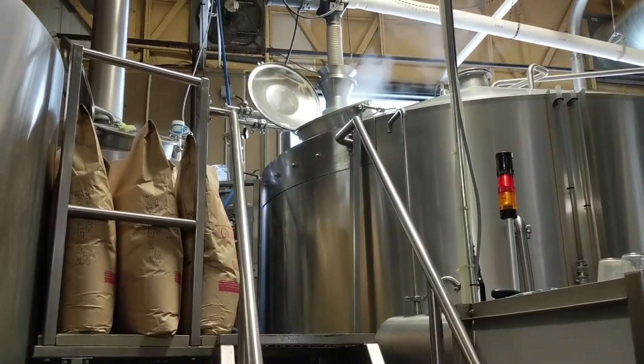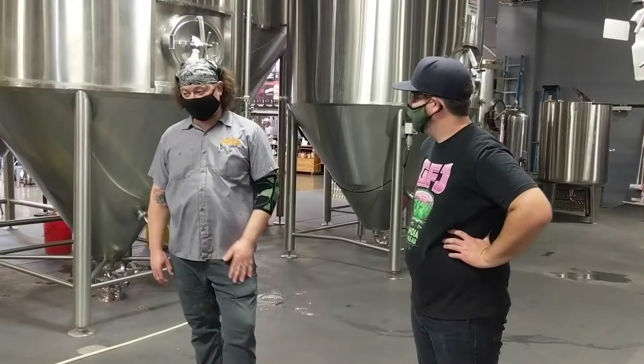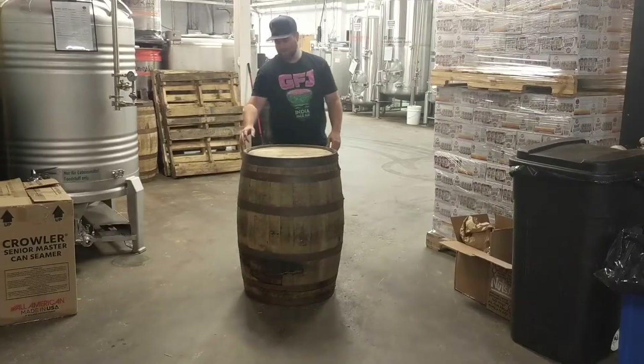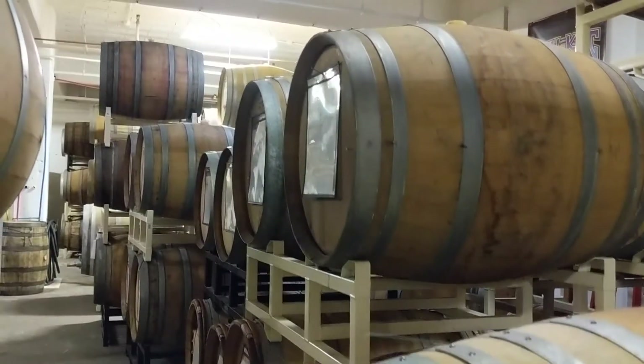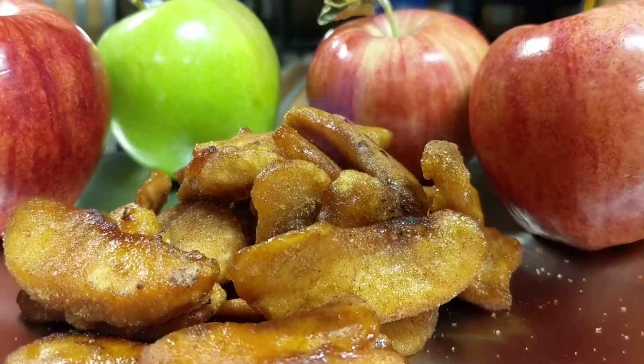So with this beer, how it starts out is as a Belgian triple base. We use a Belgian yeast strain — seven different yeast strains that come from all over Belgium. That's why we call it 777 Touched by an Angel. Then we'll ferment it for about a month, let it do its thing, settle out, and then we'll filter it and put it into fresh Jamaican rum barrels. After about 12 to 13 months, the beer comes out of barrels and then we put it on to apples. We take the apples, coat them in brown sugar and cinnamon, and then we brulée them with a massive blowtorch — which is freaking awesome — and then add them to the beer.